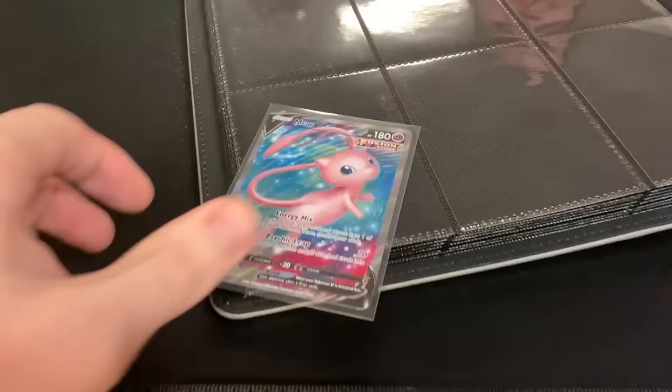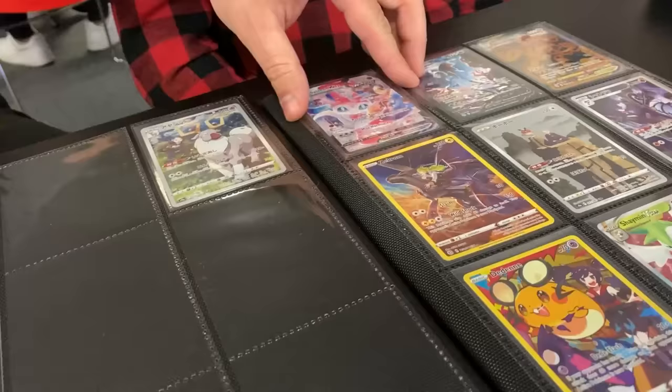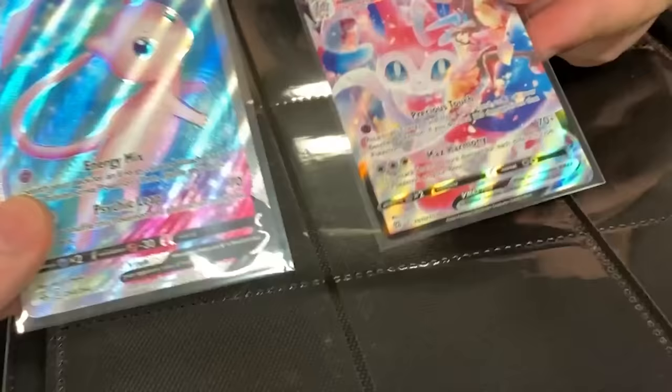It's delicious. All right, we're trading. I'm getting the full art Mew V, and you want to go for the Sylveon V-Max up there from Brilliant Stars — so nice right there. We got almost like a pink trade going on. Awesome. Thank you!